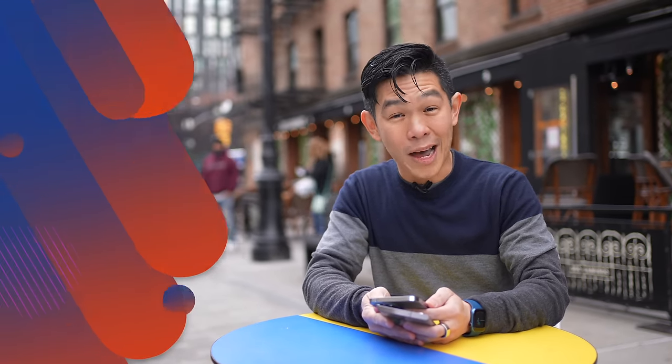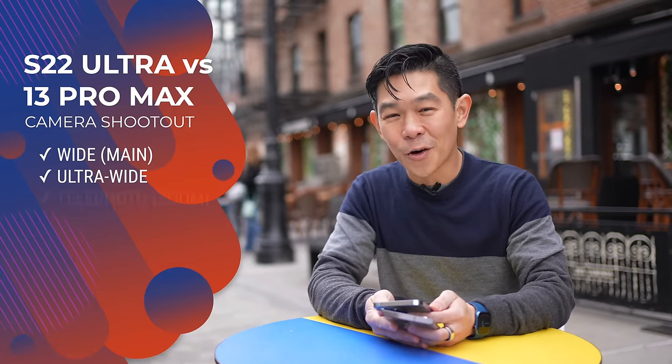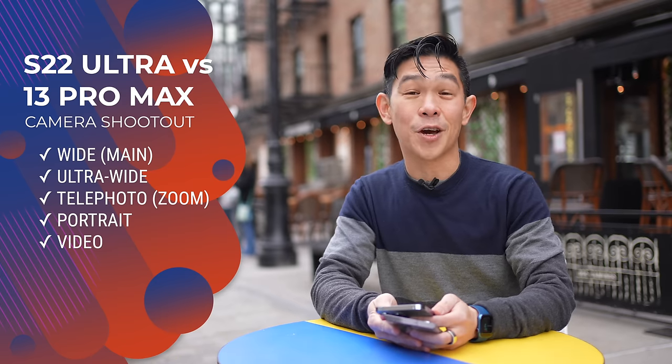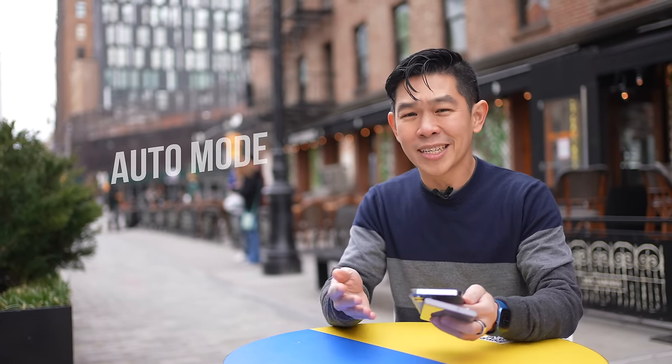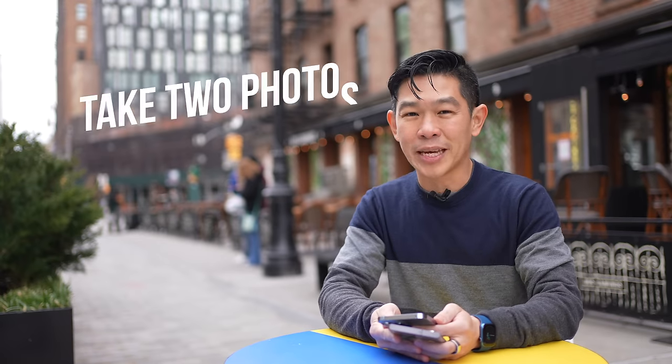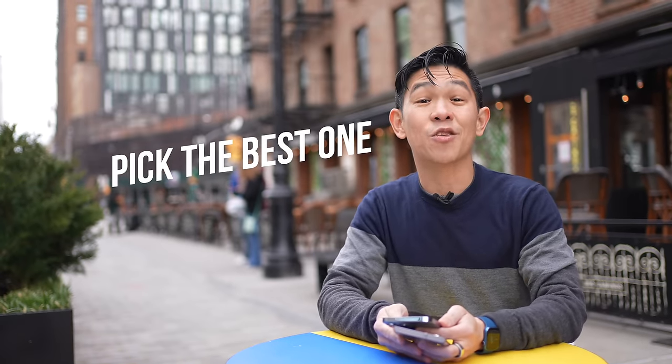We're breaking the shootout down into five categories: wide, ultra wide, telephoto, portraits, and video. Each category will be subdivided into daytime and low light. We're always using auto mode, and just to be fair, each time I will take at least two photos and pick the best one. All right, let's begin.